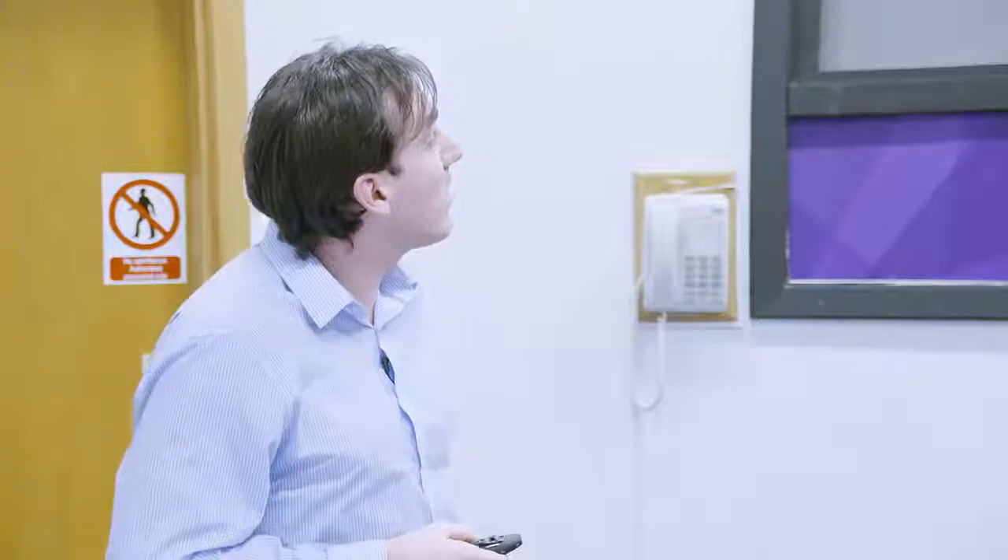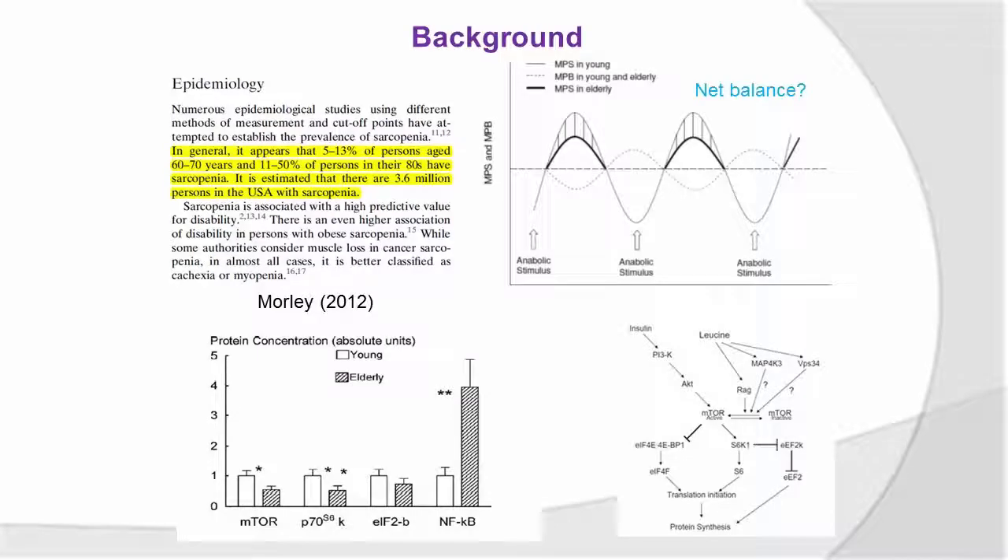The basis for that is that as we get older, our ability to respond to anabolic stimuli in the diet and resistance training, for example, is diminished or blunted. So we have an anabolic stimulus, we then see an increase in protein synthesis, and we have a period of breakdown — an undulating curve — and then actually net balance over the day. If that net balance is negative, we then experience muscle loss.